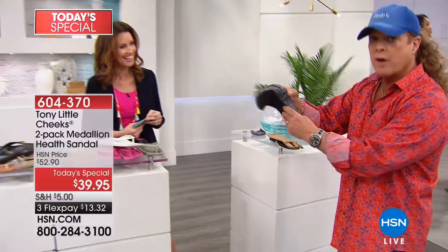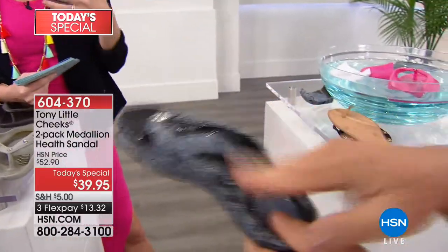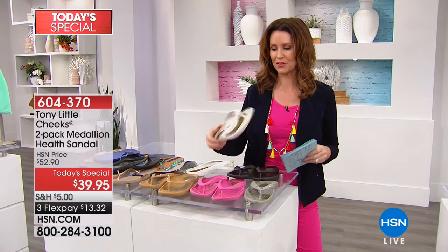And that's where it all starts. We have Dr. Ravitz, who really wants to share it — she's a podiatrist and a foot surgeon. We hope you never end up in her office, but she wants to tell you about her Tony Little Cheeks sandals.